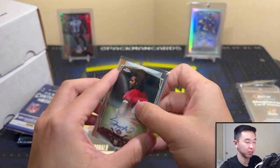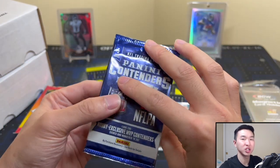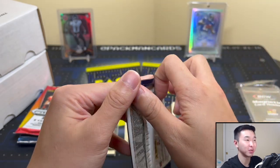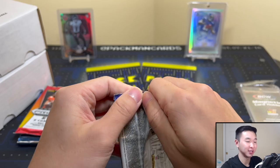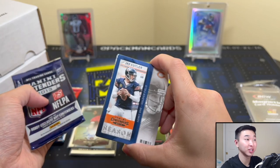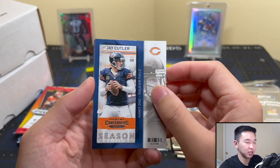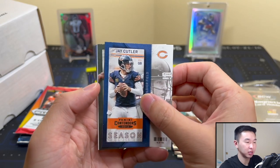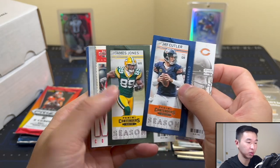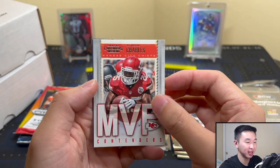Alright, we opened a bunch of these — these are like $20 boxes. If you guys remember, if you're a channel OG, I opened tons of 2013 Contenders boxes because they were so cheap — like $20 to get five autographs. So Jay Cutler... maybe... oh no. Just an insert. That's Contenders for you — sometimes hot, very often not.